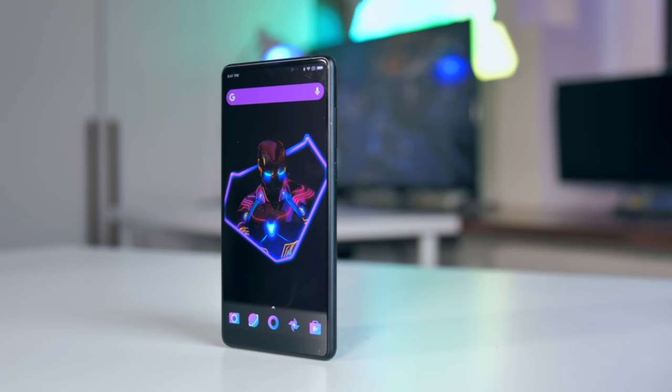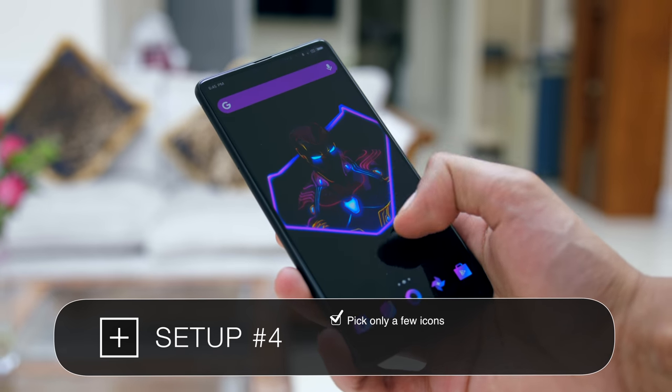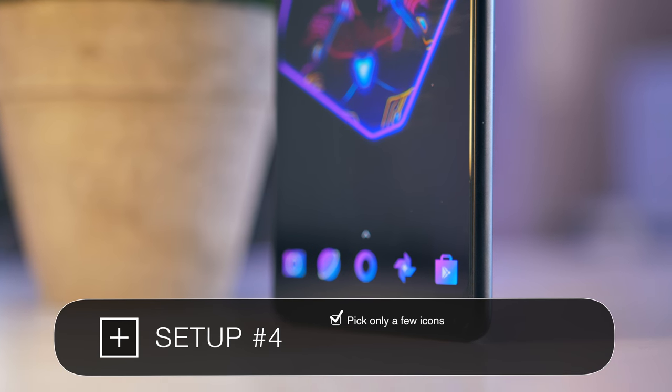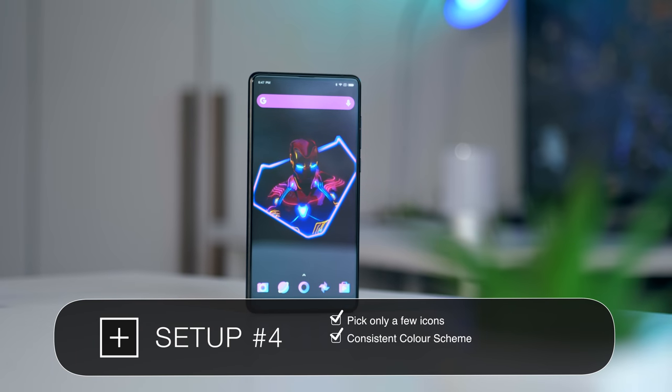Setup number four is a really impactful home screen and it's done by picking only a few icons. The wallpaper and widget color coordination with this white and purple really brings it all together. There are only a very few shades on display but because they are consistent between all the elements, it looks really nice.